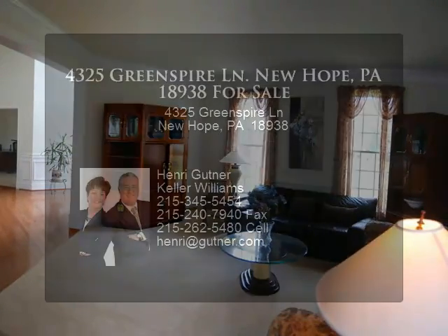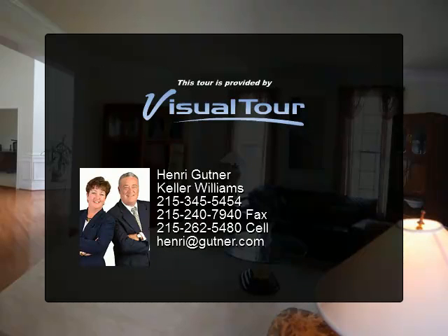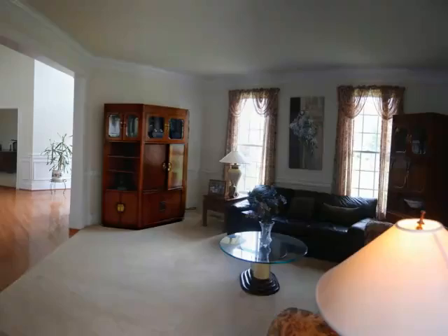Princess Suite and Jack and Jill bedrooms complete the upstairs. The finished lower level has two daylight windows and a rich custom bar.